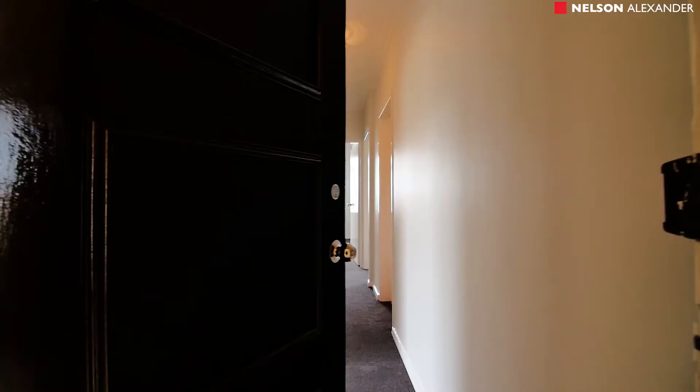Hi, my name is Tom Alexiades and welcome to Westgarth. We've got an awesome two-bedroom, first-floor apartment, two balconies, a great spot, close to everything. Why don't you come through and have a look? First-home buyers and investors, a must-see.